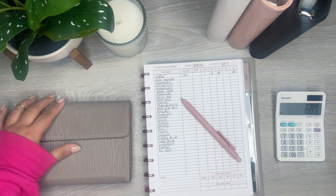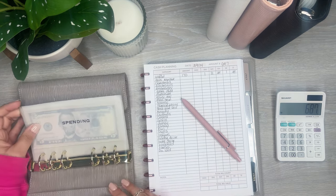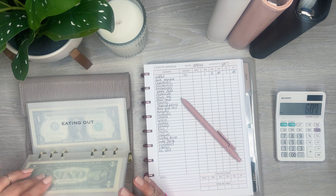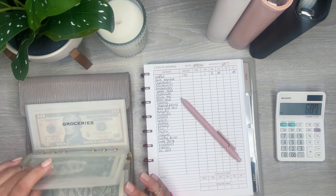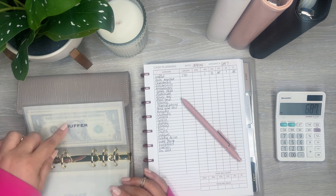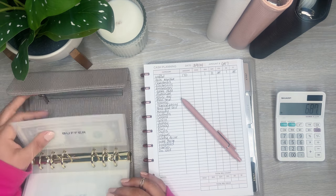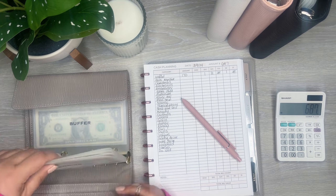I already figured out my wallet — I'm just doing my usual $170 in my wallet. Spending will get $30, eating out will get $30 as well, groceries gets $80, coffee $20, and then buffer — which is just some extra money just in case I need it — will get $10. So that's my wallet.